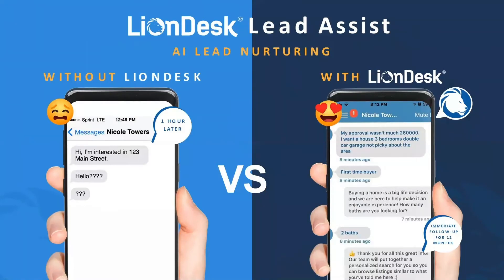We have a really cool artificial intelligence system called Lead Assist — it's AI lead nurturing. Now I'm just scratching the surface with everything that LionDesk has, because what I want you guys to start to think about is: of what I'm saying to you today, what will have the most impact on my business right now? What is the easiest thing for me to start working with?